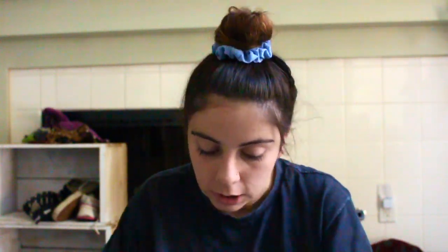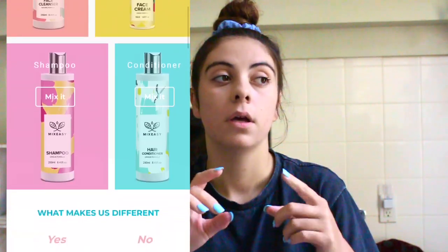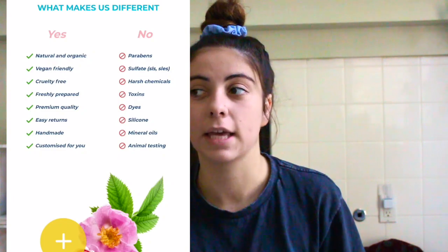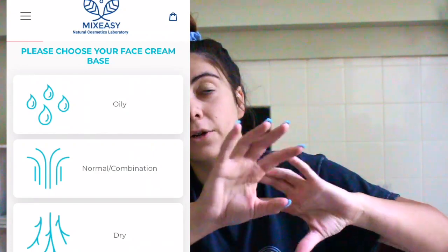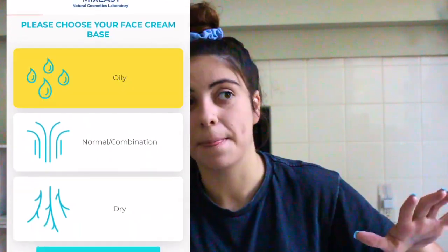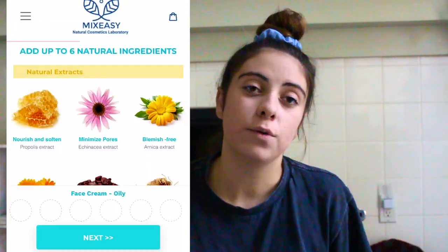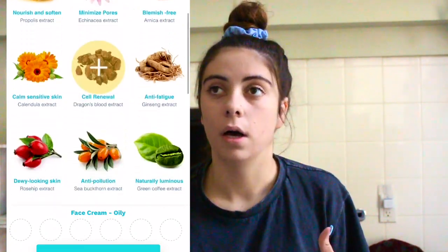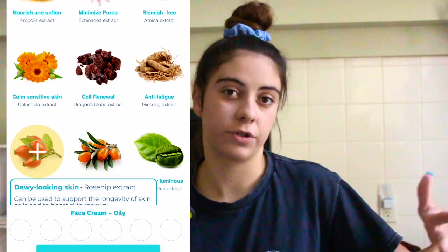Mix Easy is basically a website where you can create your own face wash, moisturizer, shampoo, or conditioner. It gives you a list of all these ingredients and tells you what each ingredient is for, and then you get to pick up to six that you want in your face wash, moisturizer, or whatever it may be.